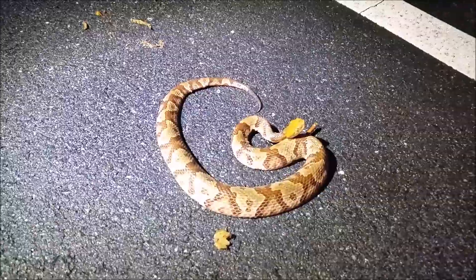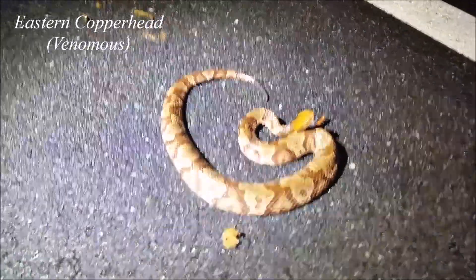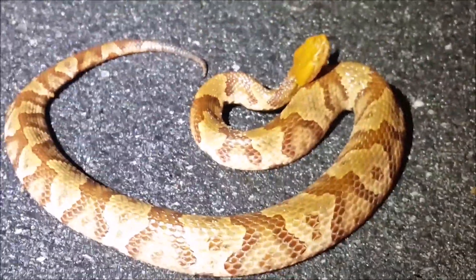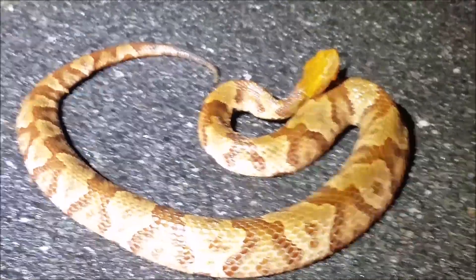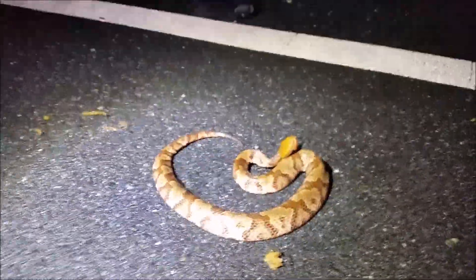First snake of the night here is this really attractive eastern copperhead — really good sized individual. The road's a little bit wet here, but it seems like it's not phasing these guys. They're just starting to come out. This is the more common of our two venomous snakes here in East Tennessee. So hopefully we'll see a lot more of these tonight. I'm going to move this little guy off the road here and keep on cruising.